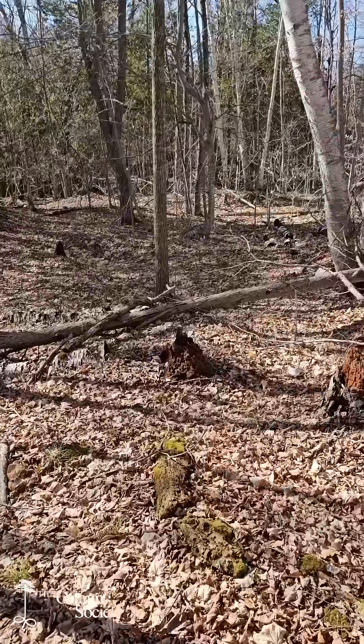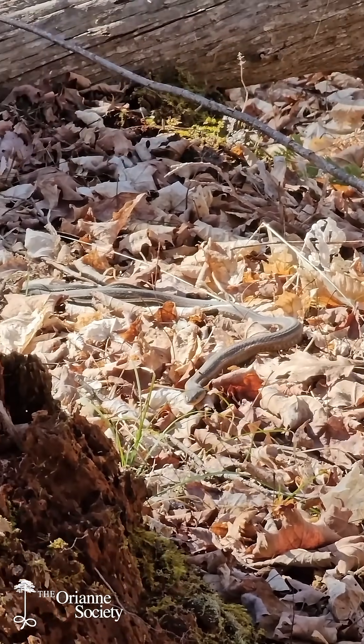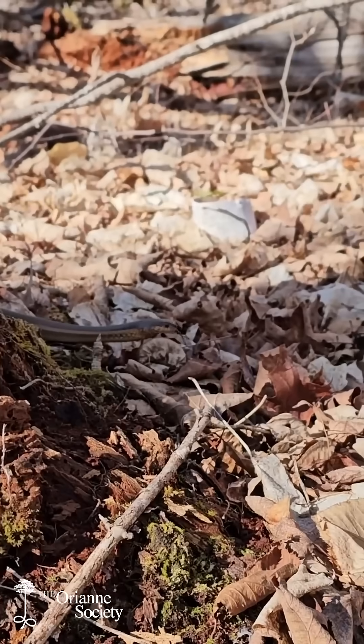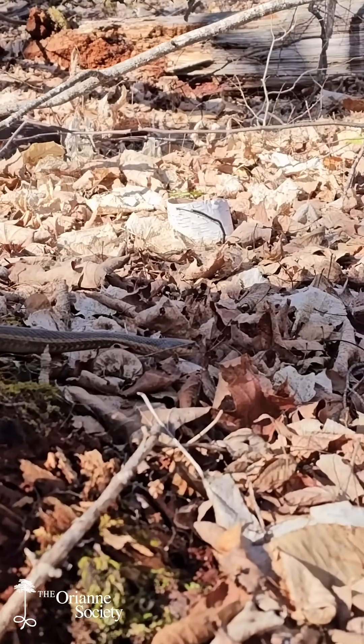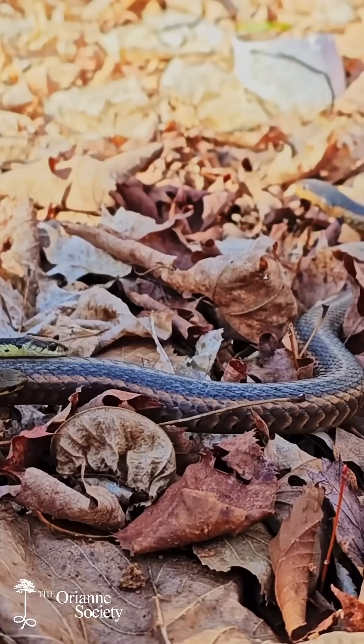It's happening. Here we have a female garter snake crawling through the leaf litter with two smaller male snakes lined up along her back, attempting to mate with her.